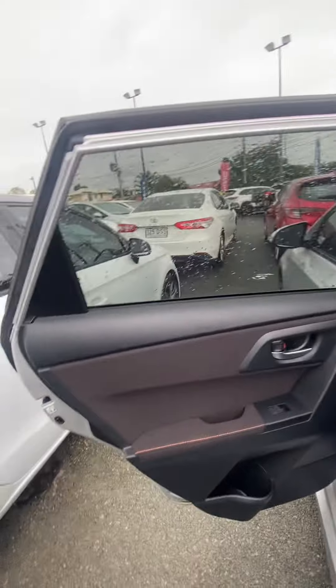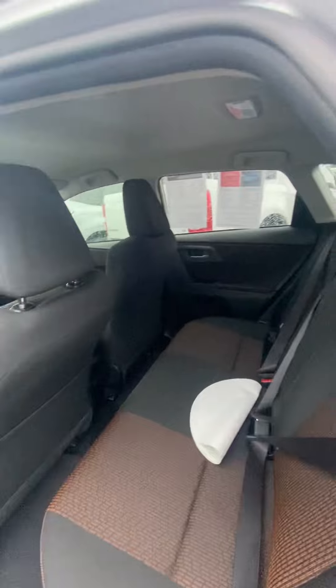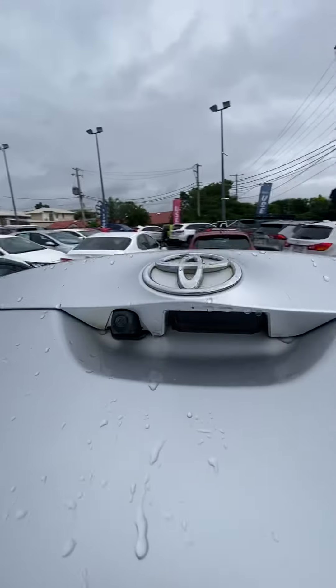Now the rear seats — orange stitching here once again, really really nice. In the rear seats, orange stitching once again. I'm just going to open up the boot here — you've got a reversing camera just there.